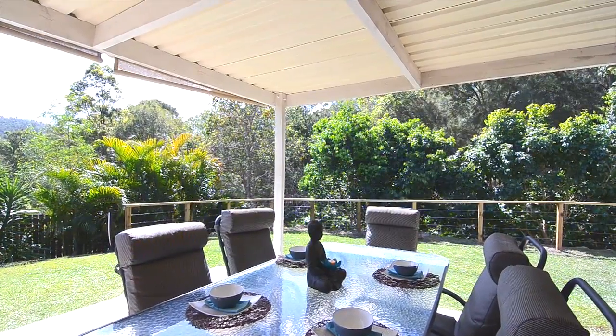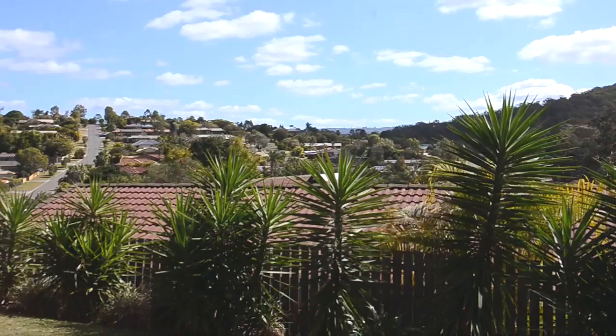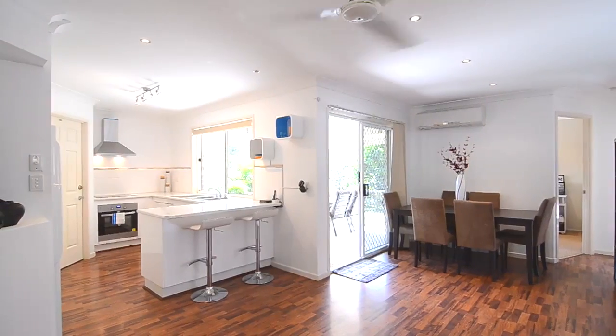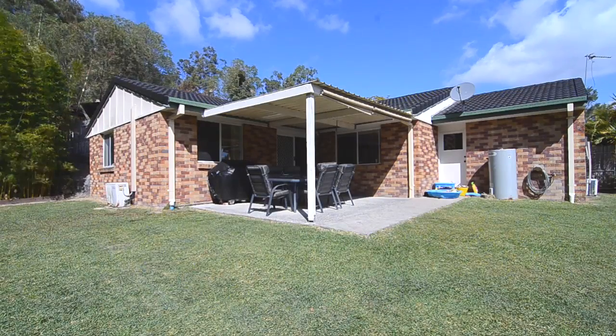This delightful family home is set in a cul-de-sac, so privacy is everything here. We've got beautiful views of the hinterland. Inside the home we've got four bedrooms, one bathroom, two expansive living areas, a central kitchen, a double lock-up garage, and a great backyard for kids to play in.